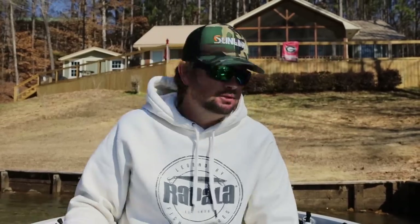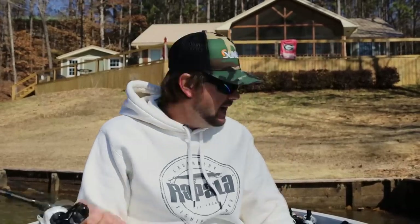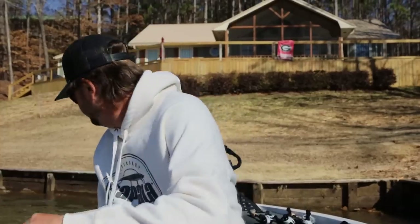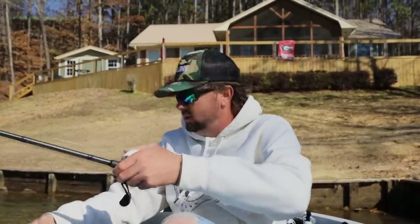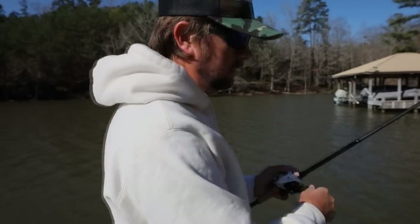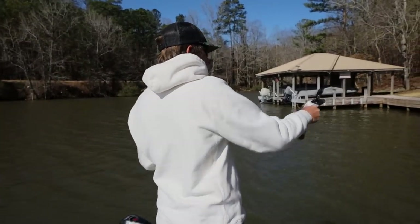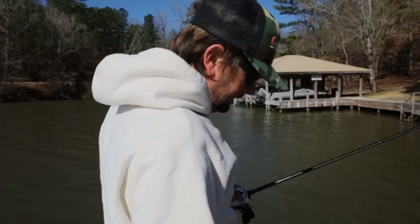Today should be a fun one. You're going to see some dock fishing, maybe a tiny bit of grass fishing, but for the most part we're going to be fishing shallow and grinding. I've got vibrating jigs, a DT6, a couple swim jigs, a couple chatterbaits, and a big old flipping jig. Let's go see if we can catch a bass or two.